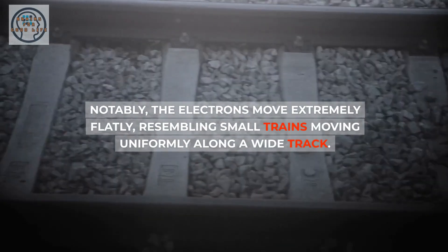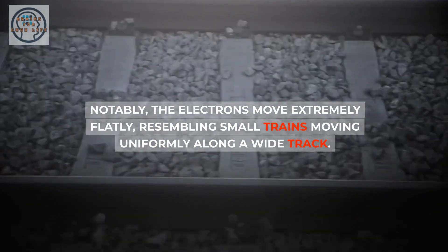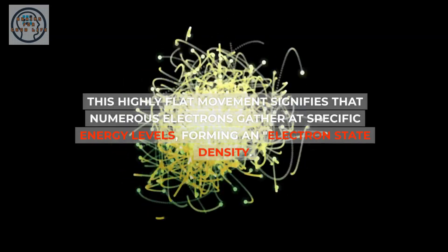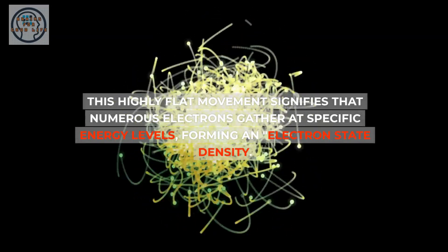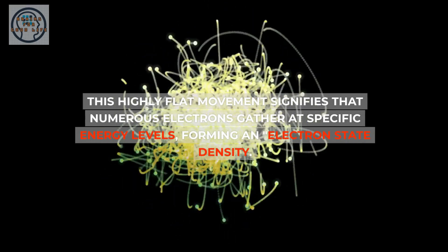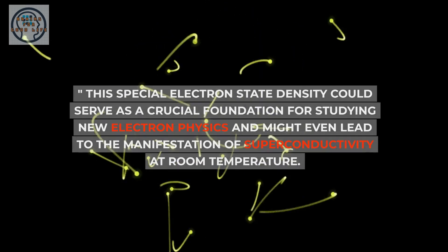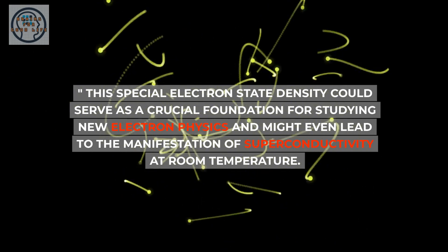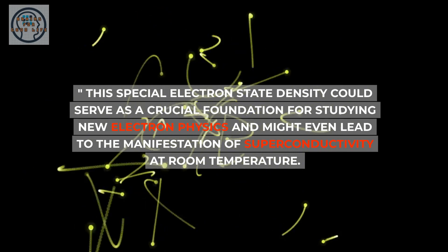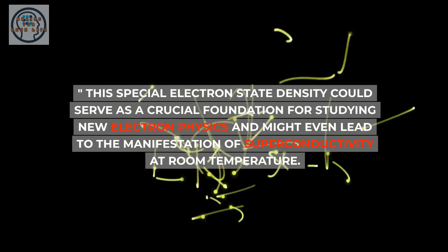Notably, the electrons move in a state where copper and oxygen are combined, referred to as the CuO hybrid state, and they move extremely flatly, resembling small trains moving uniformly along a wide track. This highly flat movement signifies that numerous electrons gather at specific energy levels, forming an electron state density. This special electron state density could serve as a crucial foundation for studying new electron physics and might even lead to the manifestation of superconductivity at room temperature.